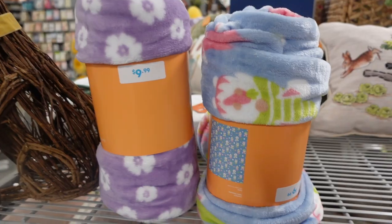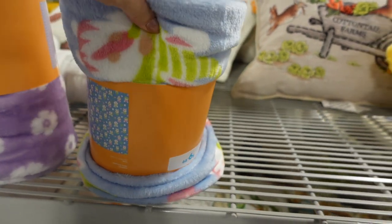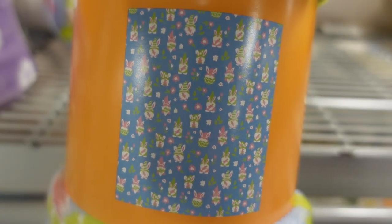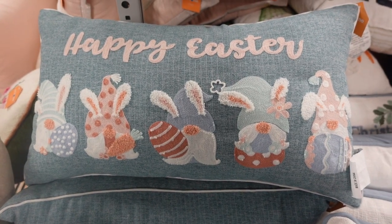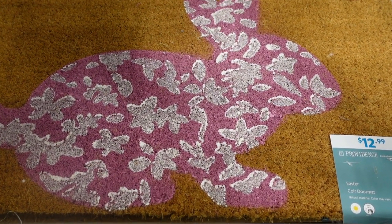Oh look, behind here we've got this little Peter Cottontail pillow - that's adorable. We've got these blankets here, only $9.99 for the Easter blankets. The little bunnies pattern is really cute, and there's one with purple flowers. Oh, we've got some gnomes. I really like this mat - it's $12.99 for this little Easter mat.